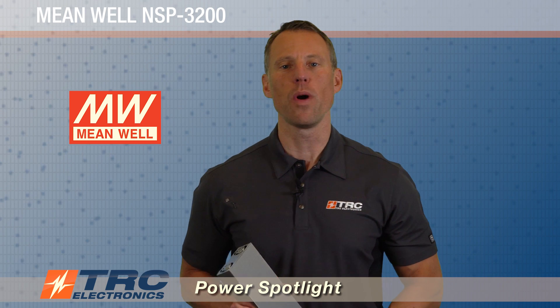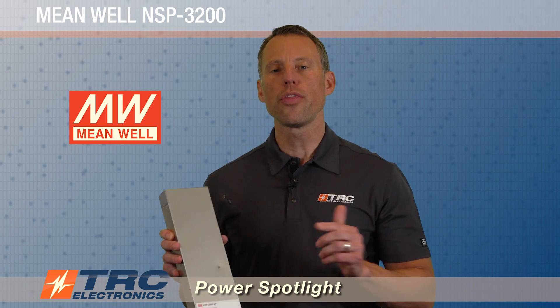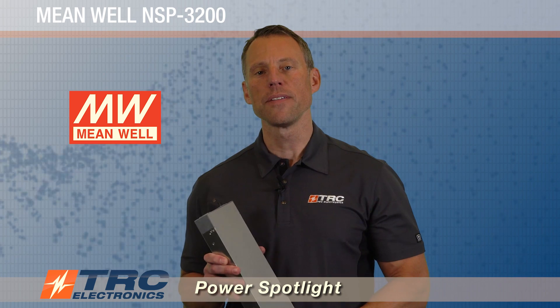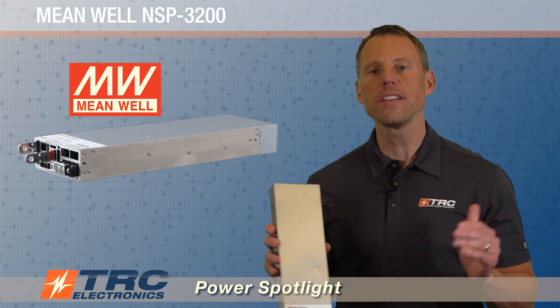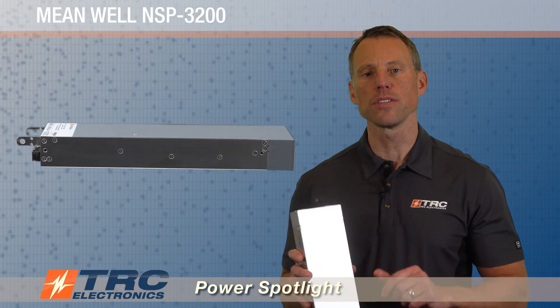Here we are with another edition of TRC's Power Spotlight. Are you ready to learn about another amazing high-powered AC-DC power supply solution from our partner Meanwell? Meanwell is simply dominating the space as they have released a new 3200-watt power factor corrected AC-DC power supply — introducing the NSP-3200. This is Meanwell's newest 3200-watt power supply, and they were very intentional with the design and the selection of components for this particular power supply series.